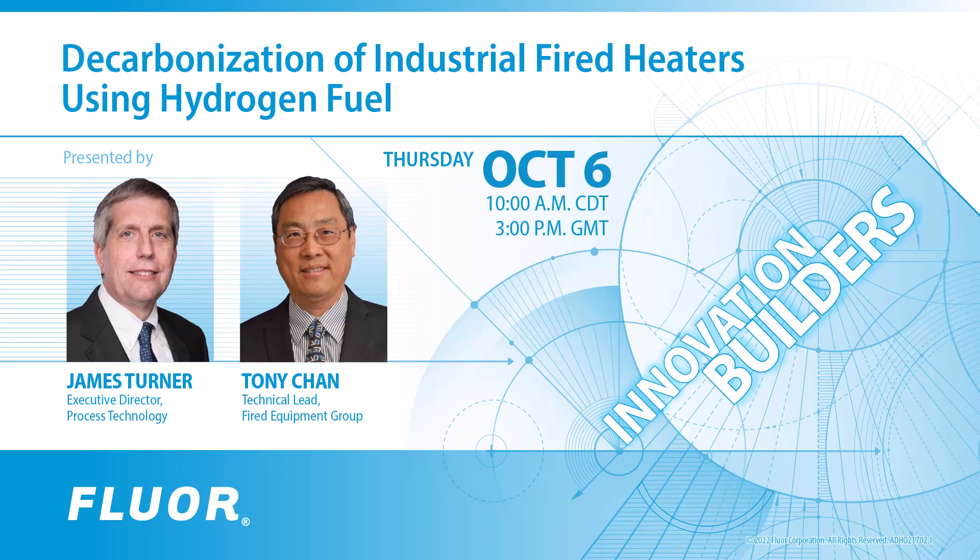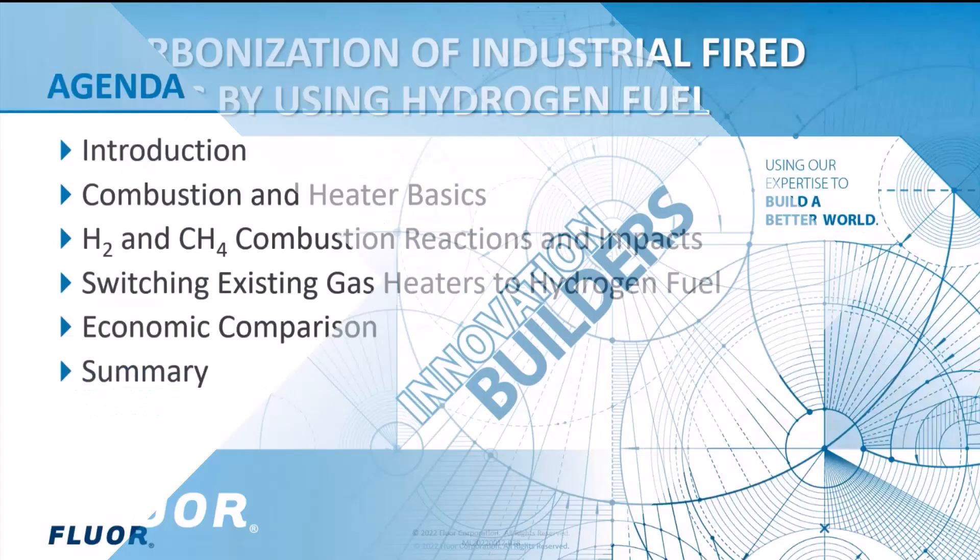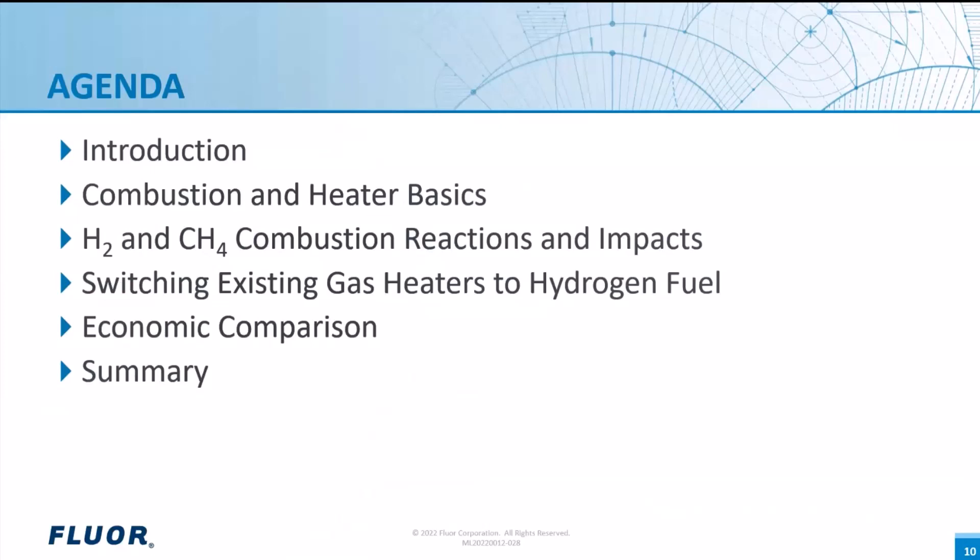This webinar will focus on the details of using hydrogen as a fuel both in existing fired heaters and in new facilities. Floor subject matter experts James Turner and Tony Chan will discuss the basic parameters of hydrogen and methane combustion. The agenda covers: a brief introduction, a discussion of combustion heater basics,